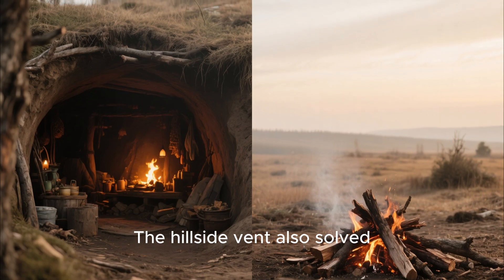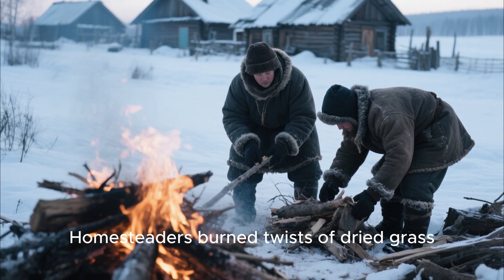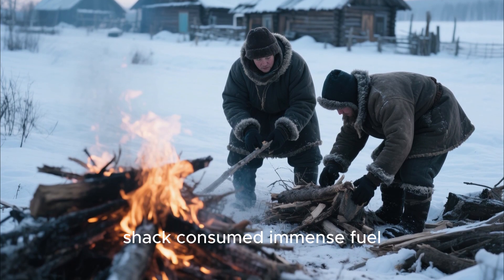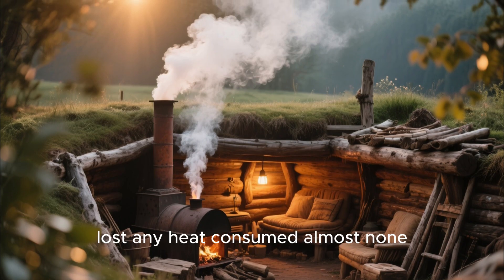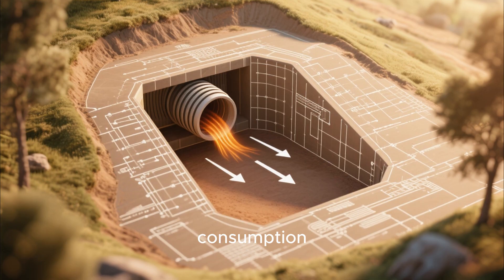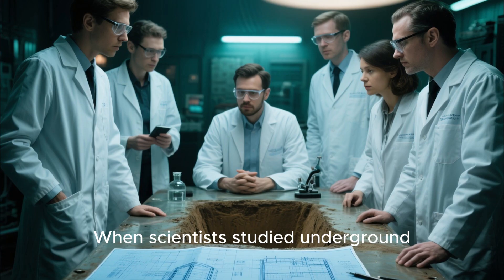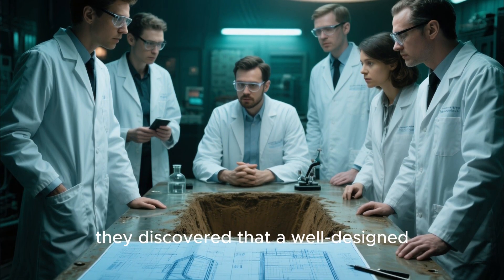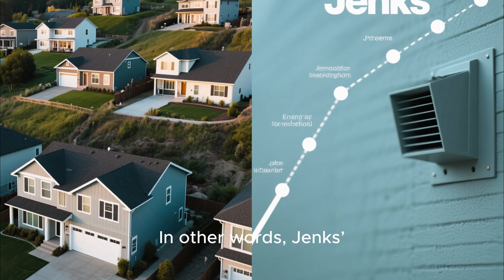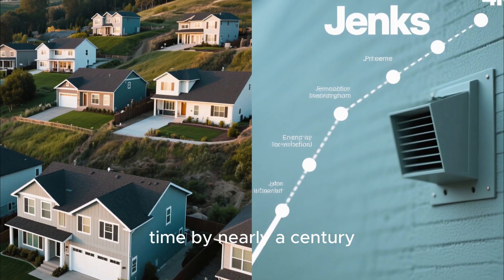The hillside vent also solved another major problem: fuel scarcity. On the Great Plains, firewood was rare. Homesteaders burned twists of dried grass, buffalo chips, corncobs, or whatever they could scavenge. Heating an above-ground shack consumed immense fuel. Heating a dugout that barely lost any heat consumed almost none. By reducing cold infiltration, Jenks' hillside vent cut fuel consumption by as much as 70%. This wasn't just comfort — it was survival. When scientists studied underground homes in the 1970s energy crisis, they discovered that a well-designed earth shelter needs only a fraction of the heat required for conventional construction. In other words, Jenks' odd little vent was not only effective — it was scientifically sound and ahead of its time by nearly a century.